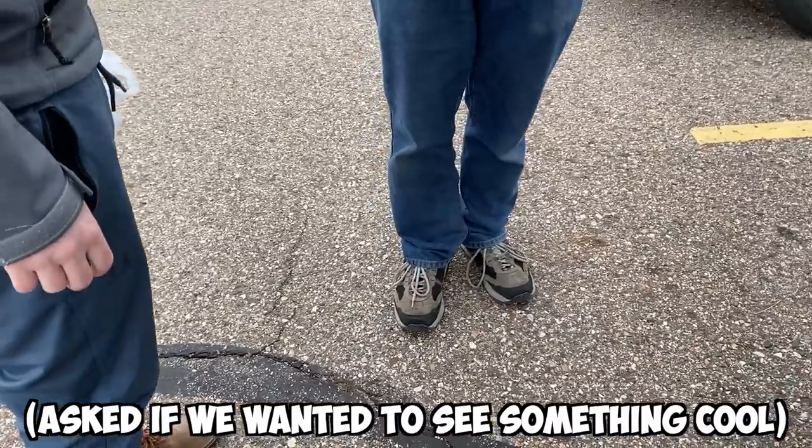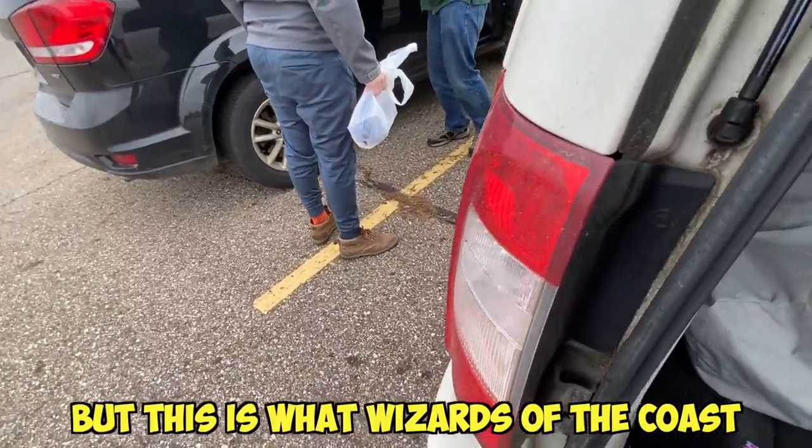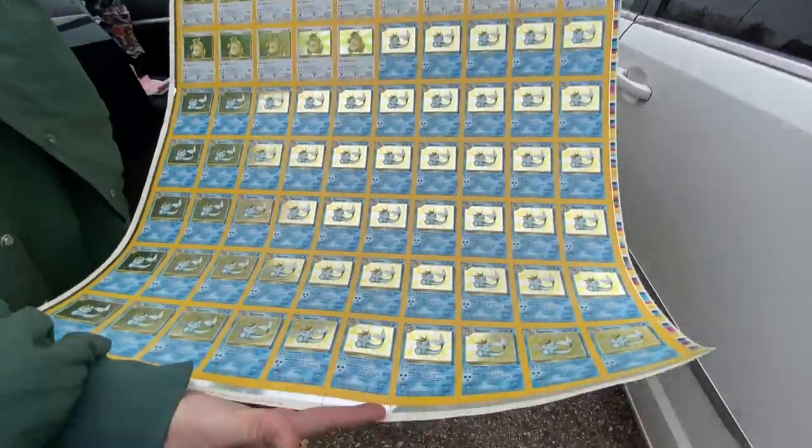This was one of the craziest things I've ever seen. I would love to go ahead and let you look at that. This is what Wizards of the Coast used to make Pokémon cards — and so this is the uncut sheet.